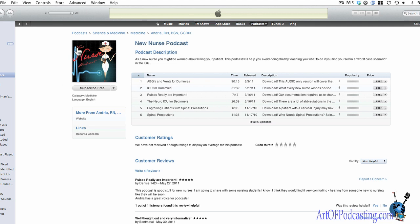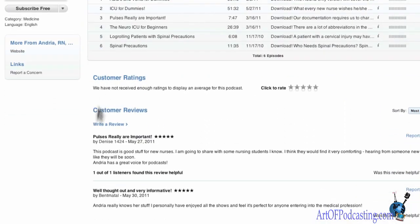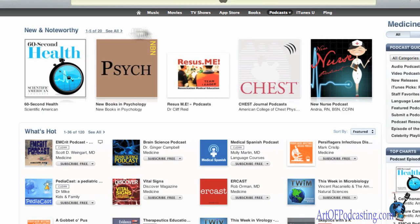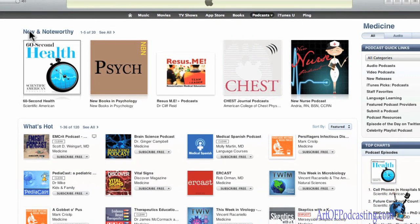This is one of my newest students and the podcast is called the New Nurse Podcast. As you can see, we only have six episodes to date and we've got a couple of customer reviews. If you check out inside the category of Medicine, you will see we have indeed cracked the top five.